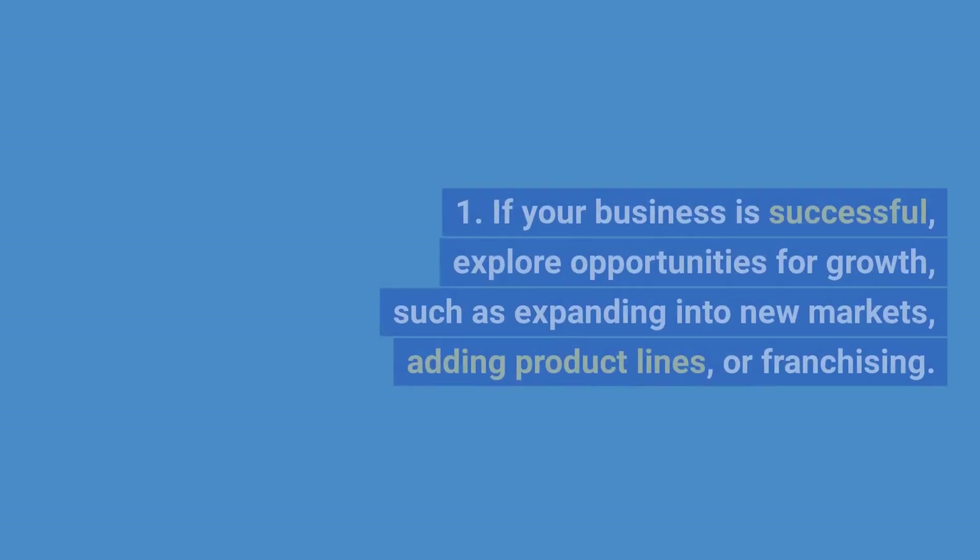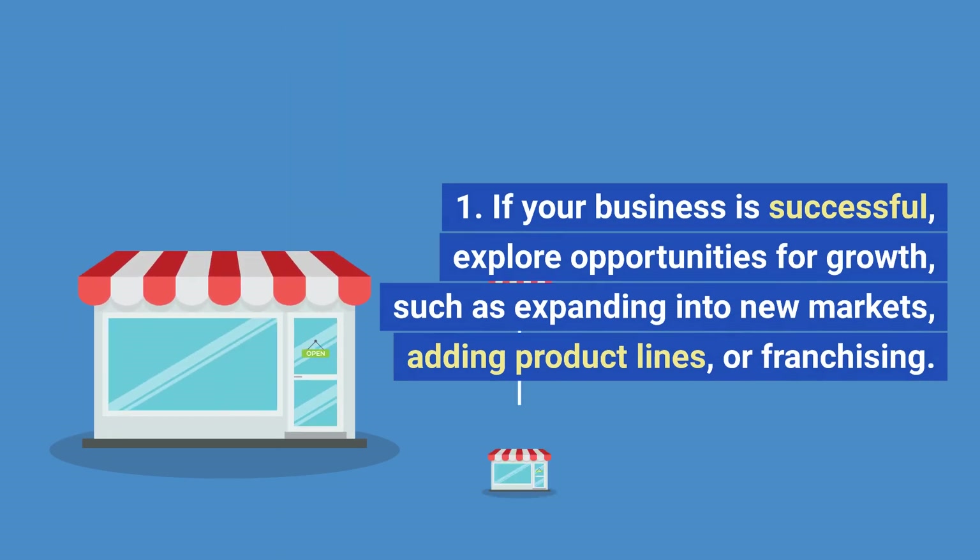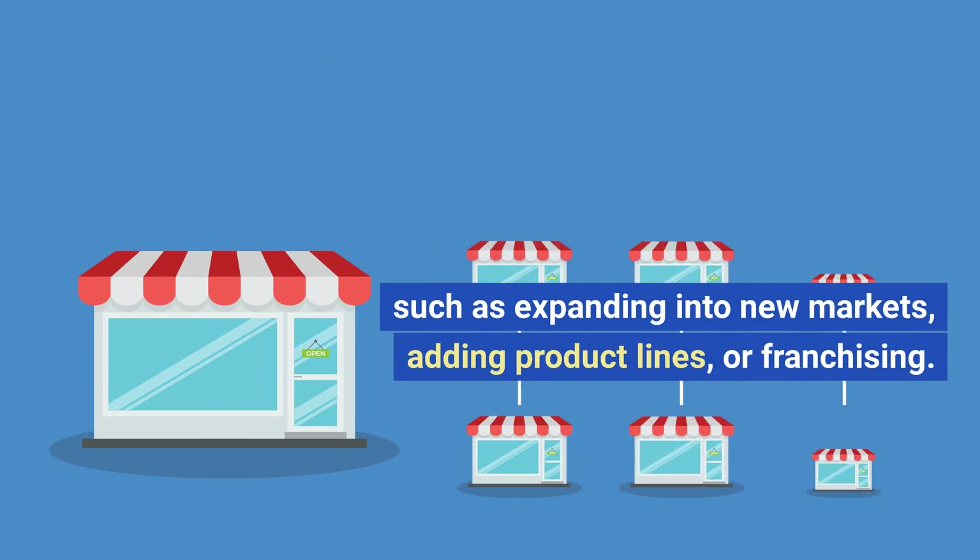Scale and expand. If your business is successful, explore opportunities for growth, such as expanding into new markets, adding product lines, or franchising.